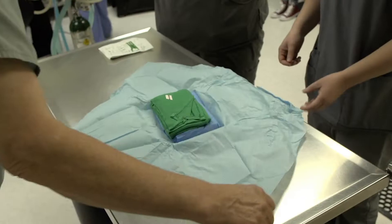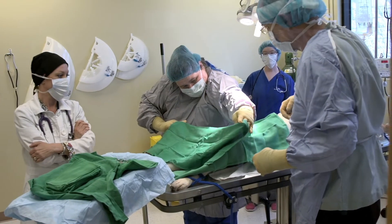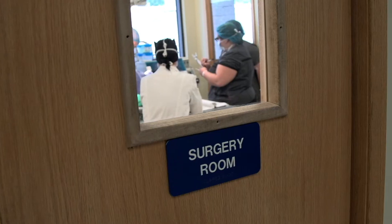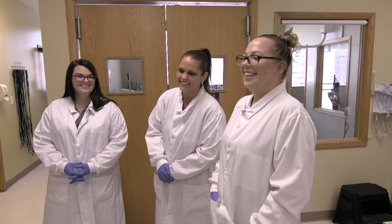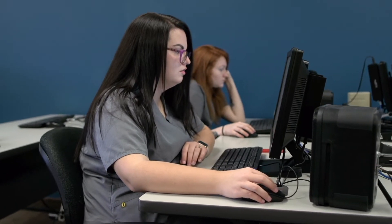A veterinary technician is a very capable and skilled assistant to a practicing veterinarian. There are a lot of responsibilities that they are capable of performing, and when there's a well-trained veterinary technician, those procedures don't have to be performed by the veterinarian.